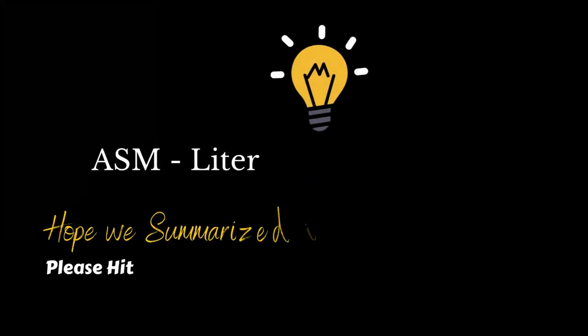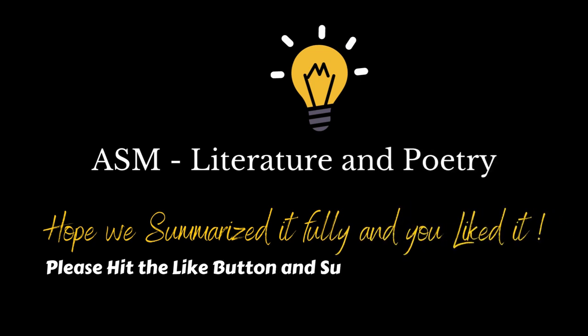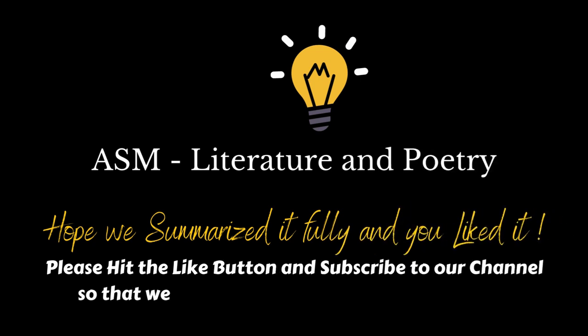Hope we summarized it fully and you liked it. Please hit the like button and subscribe to our channel so that we are motivated to create more videos.